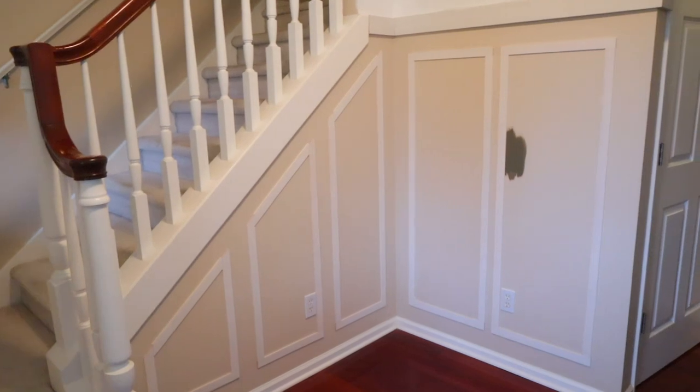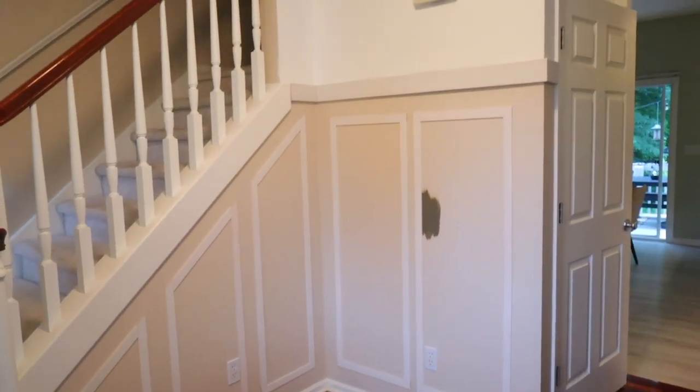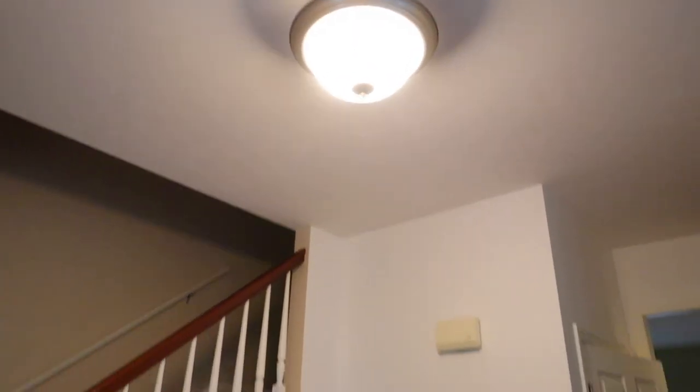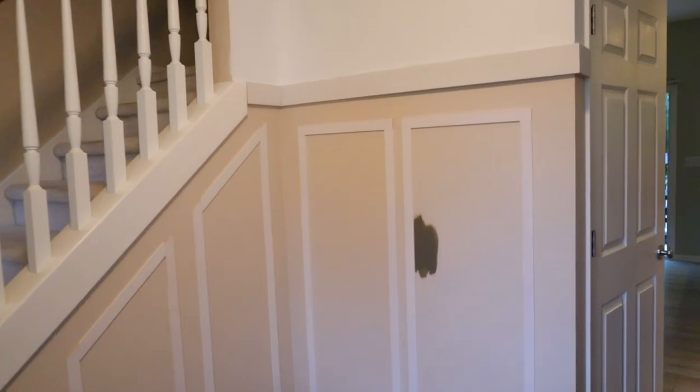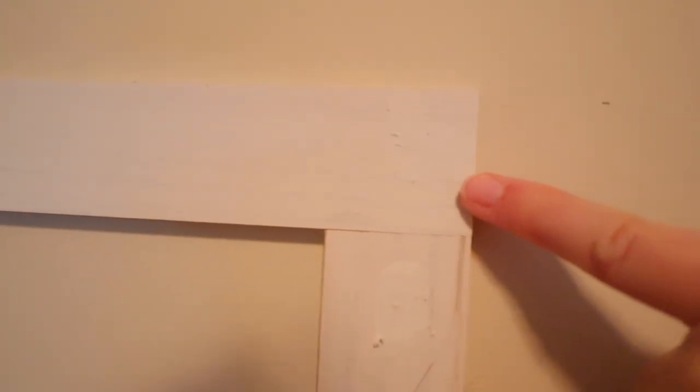My husband finished the trim late last night and it looks amazing — what a difference some trim can make. We still need to change out the lights, but I wanted to show you what I'm doing. I am filling in these nail marks, and then lastly I will take some caulk and put it down here and up on top.